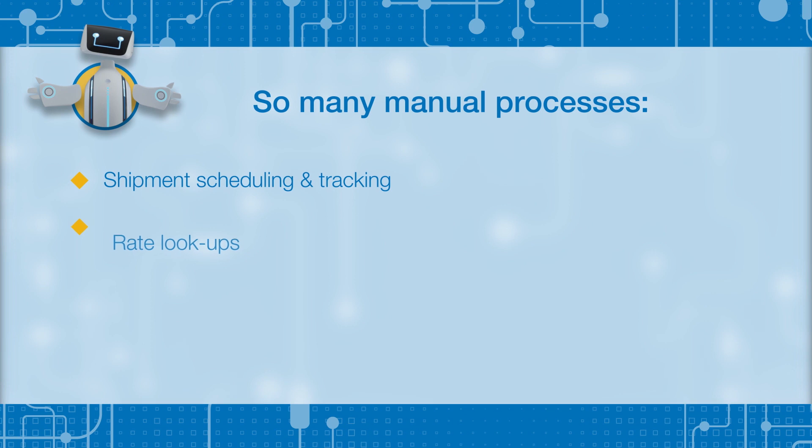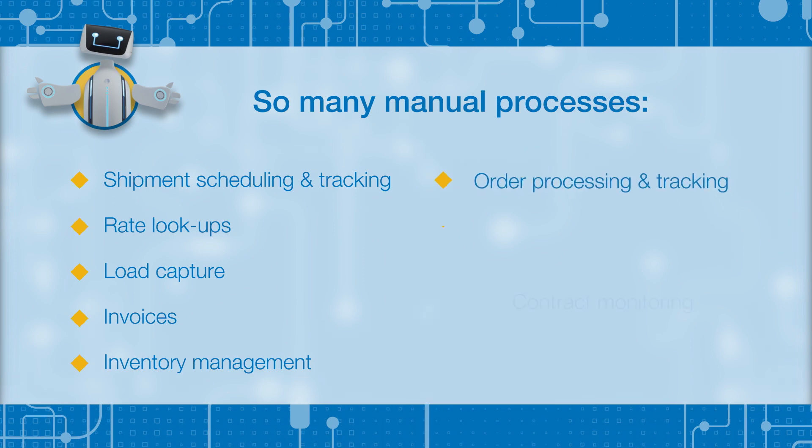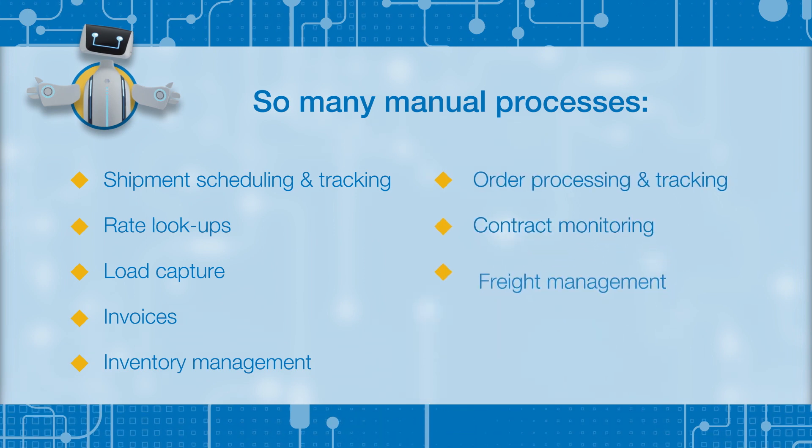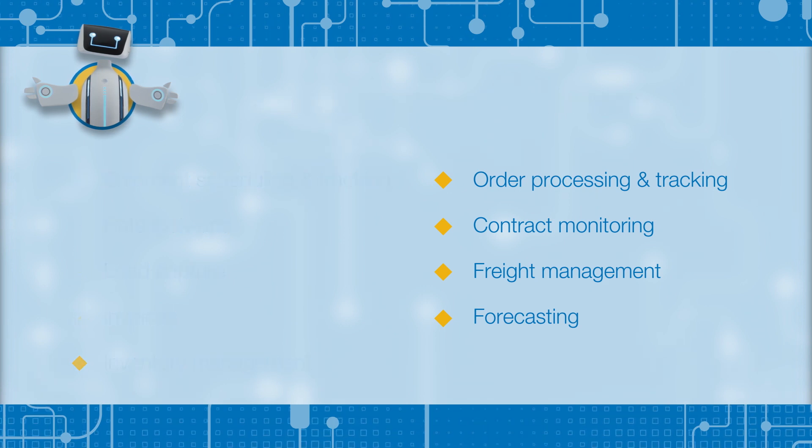Yet 76% of logistics providers have not automated key customer-facing processes like scheduling shipments, monitoring changes, and updating customer statuses — not to mention behind-the-scenes processes like supply and demand planning, capturing load information, and invoicing, which also affects your ability to deliver a great customer experience.